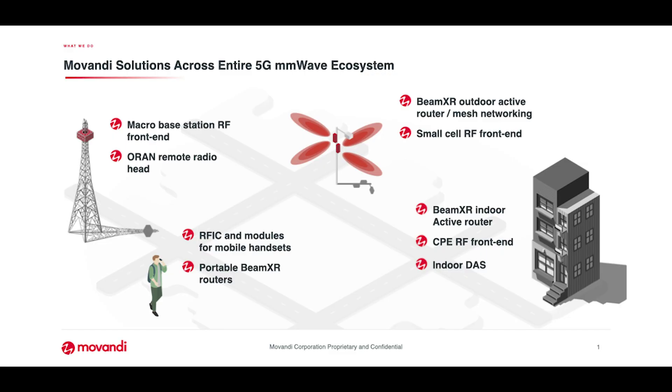We have looked at it from the top down and optimized a solution and system that is not only low cost and high performance, but can go into all different applications. Because it's very modular, we can actually build very large antenna arrays going into gNodeB applications.